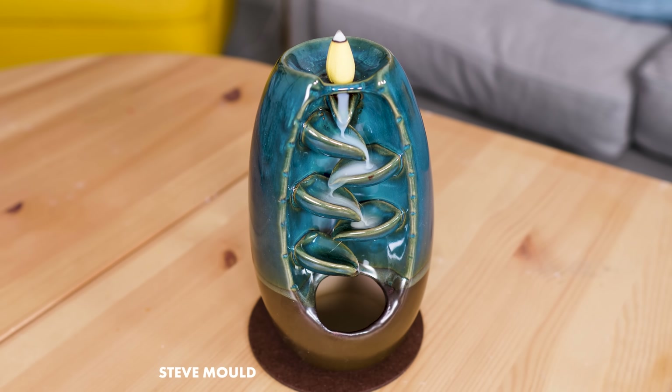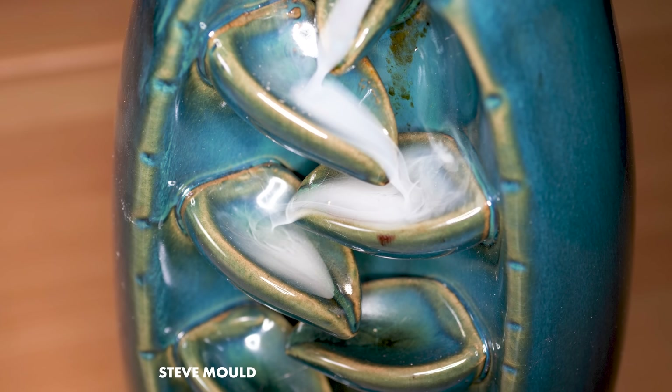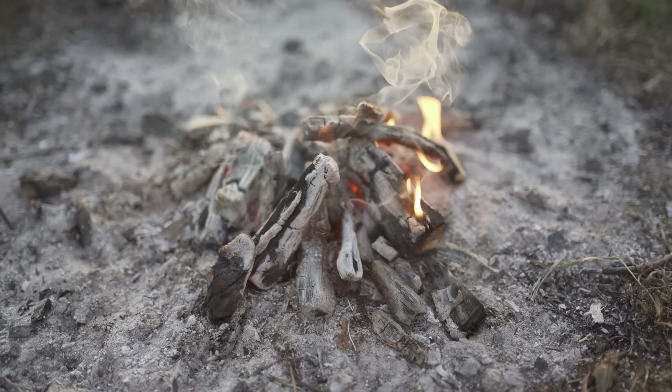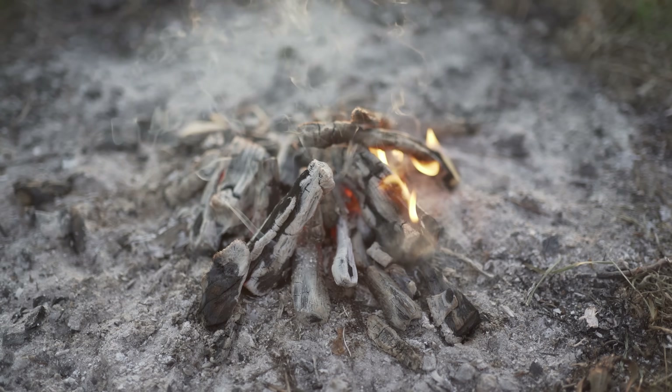It's a smoke waterfall, or a smoke fall. A number of things confuse me about this, like smoke rises, it doesn't fall. Actually, I think I've figured out how smoke can fall, but there is still something that confuses me here.